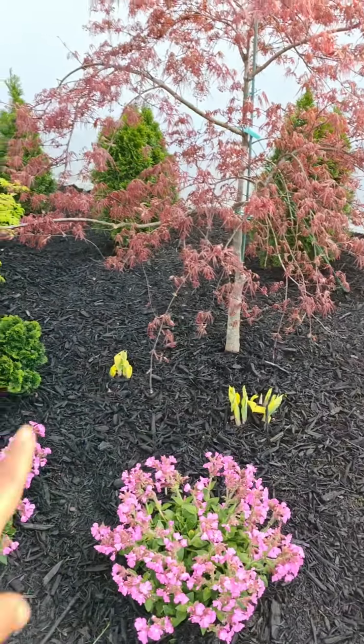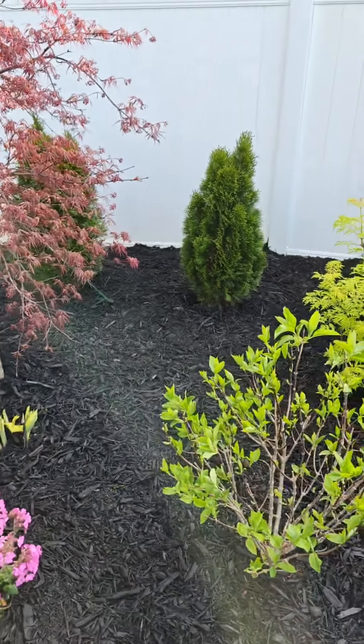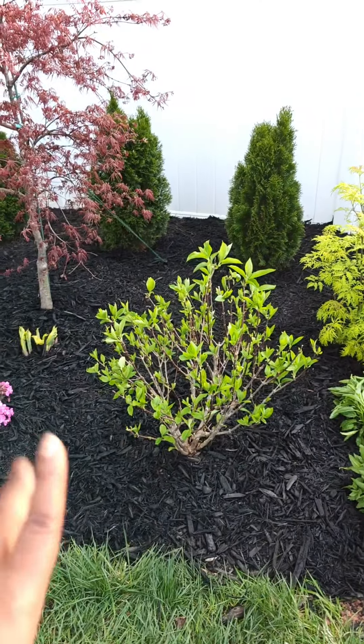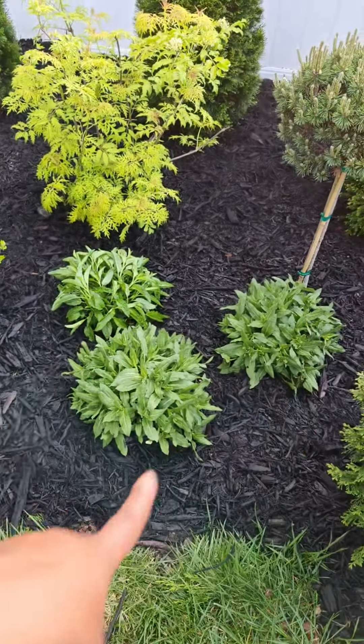I plan on planting two big hostas in this empty space back here, so I'll get those soon. I also moved my puffer fish over to this corner so it'll fill in with its gorgeous blooms later this summer — I'm so excited!